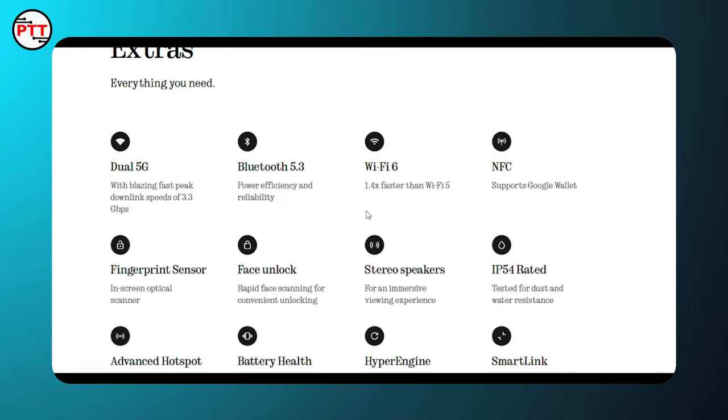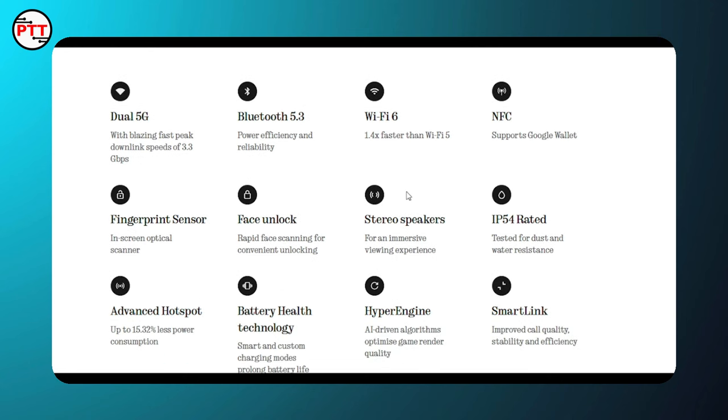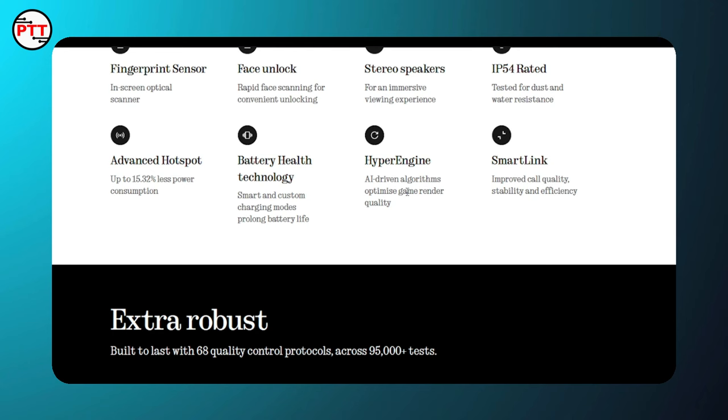Additional features include dual 5G, Bluetooth 5.3, NFC, Wi-Fi 6, IP54 rating, Smart Link, Hyper Engine, Battery Technology, Advanced Hotspot, and fingerprint surface unlock.